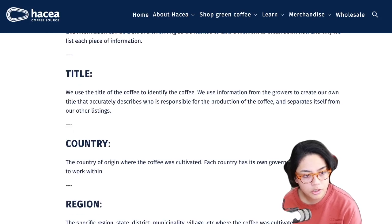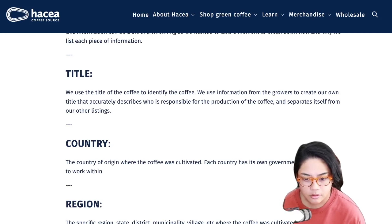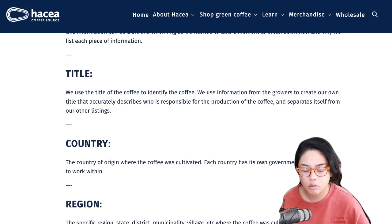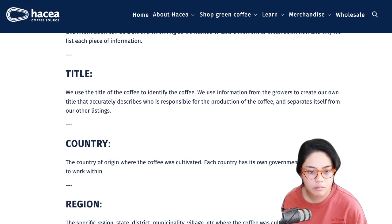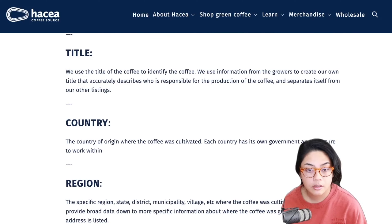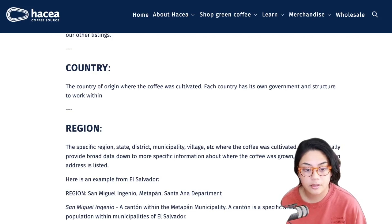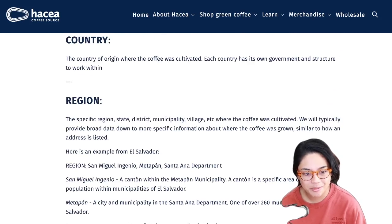Country - the country of origin where the coffee was cultivated or grown. They say cultivated because there are varietals that are man-made - cultivars. Each country has its own government and structure to work with. The Haseya team is in Africa right now, and when they get back I want to hear all about it. Going to origin is still this far-away idea surrounded by mystery, and I want to get educated and bring that to the channel.